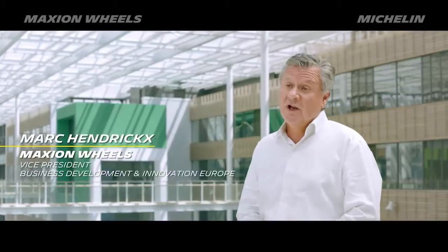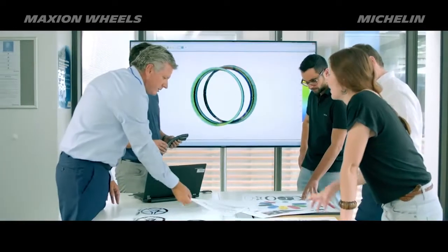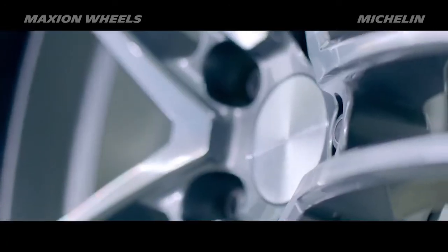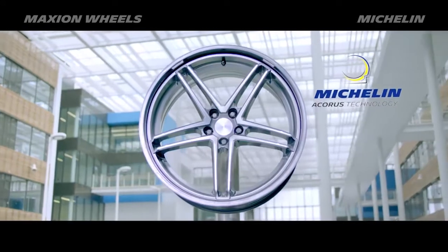When the Michelin incubator team presented us the Acorus technology, we were right away convinced that this would be a real breakthrough for our OEM customers as well as for the car drivers. It's really the combined know-how of Maxion Wheels and Michelin that make it possible to bring it to the market. We couldn't have done it alone.